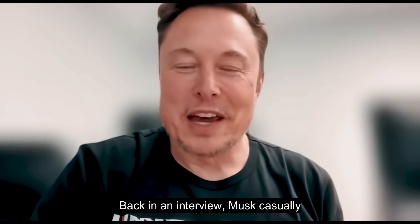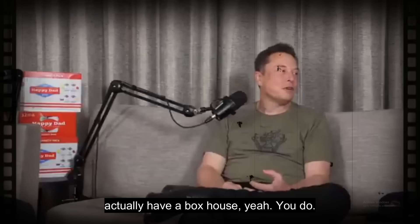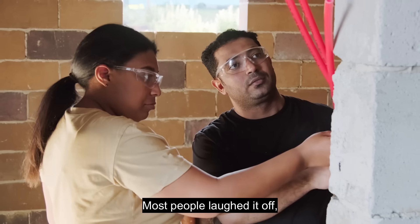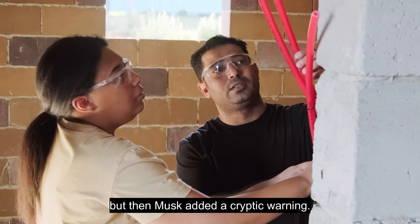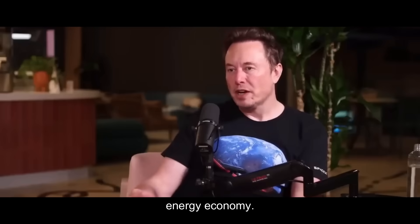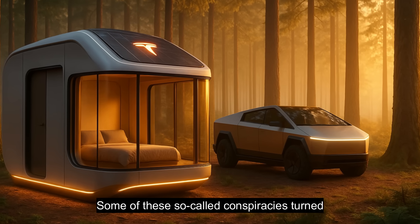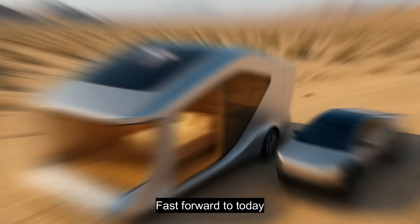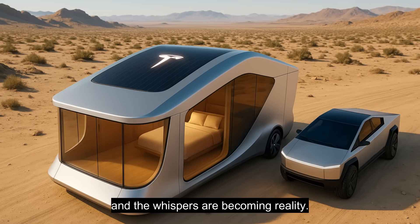Back in an interview, Musk casually mentioned he actually had a Bucks Bull — some prototype found in South Texas. Most people laughed it off, but then Musk added a cryptic warning: over time, we need to move to a sustainable energy economy. Some of these so-called conspiracies turned out to be true. Fast forward to today, and the whispers are becoming reality.